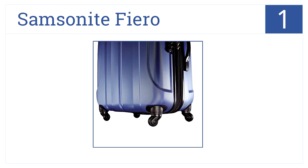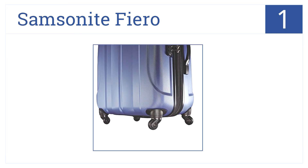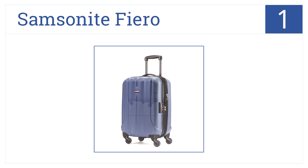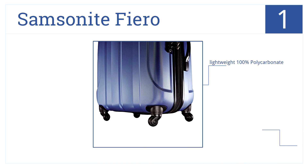At number one is the Samsonite Fierro. It's a great 20-inch carry-on that is scratch resistant and features a convenient TSA approved lock. It's made out of lightweight 100% polycarbonate, has extra capacity expansion, and four 360-degree spinner wheels for easy maneuverability.